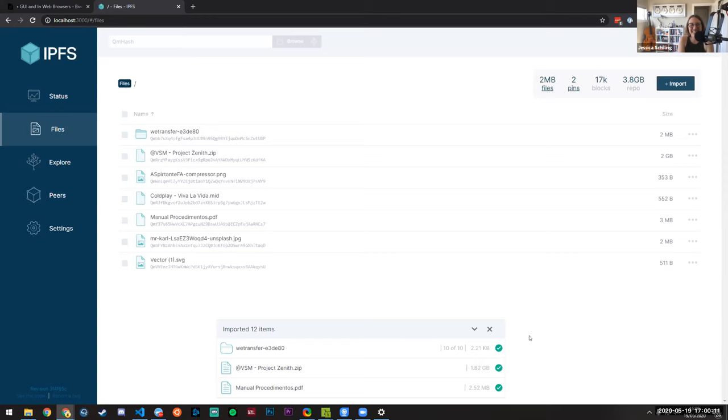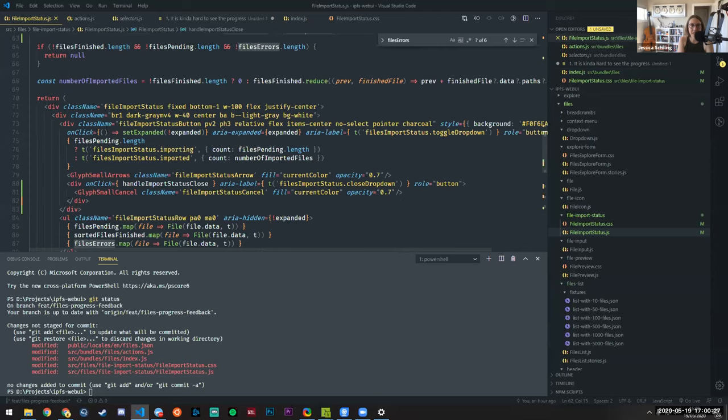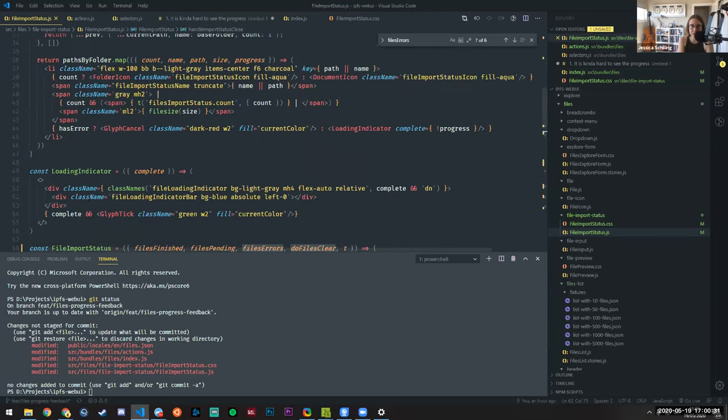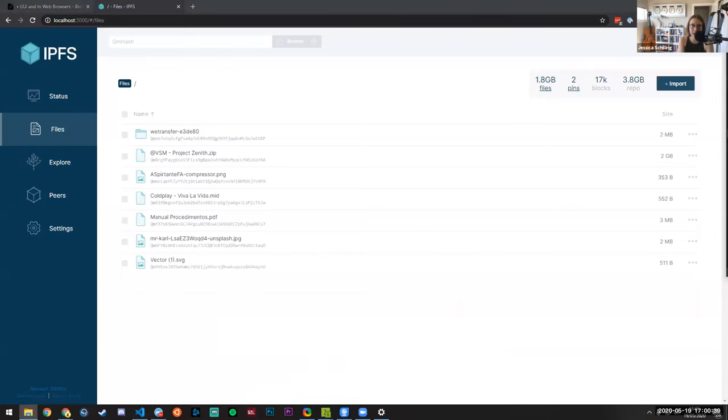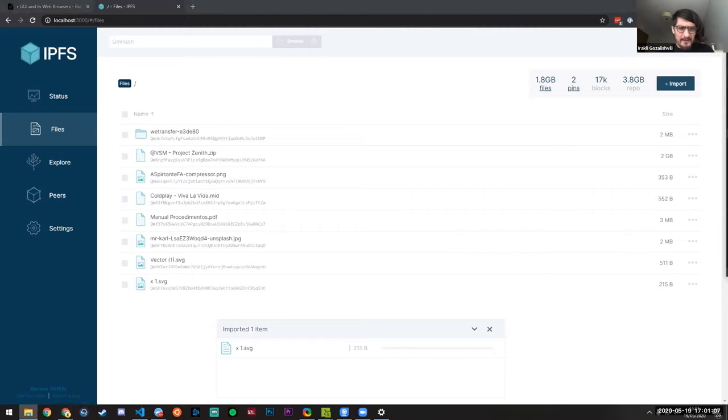In the long run we'll have a legit progress bar, but for many many files the transfer speed is so fast it would just be a blip anyway. It's indefinite right now but eventually it will be real — at least it's showing that things are happening.